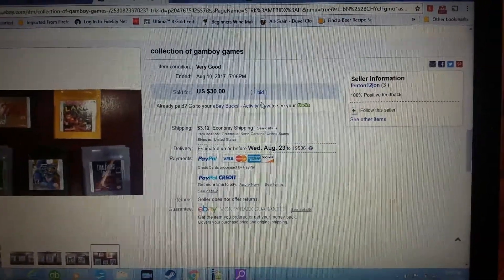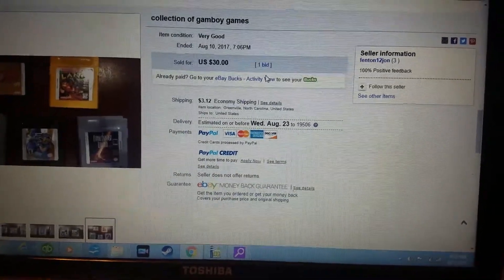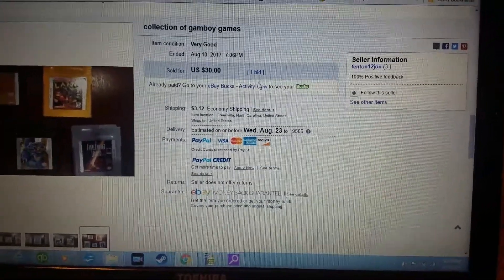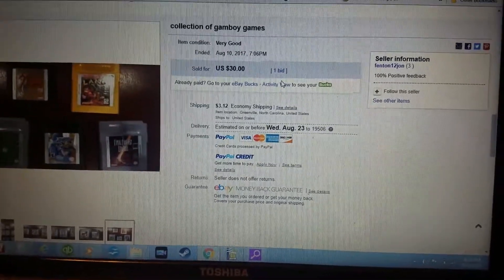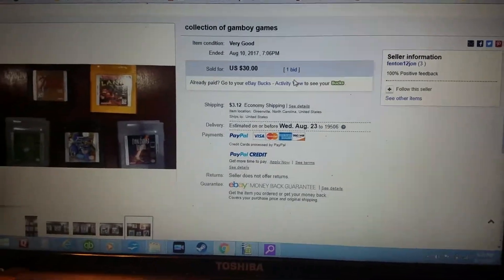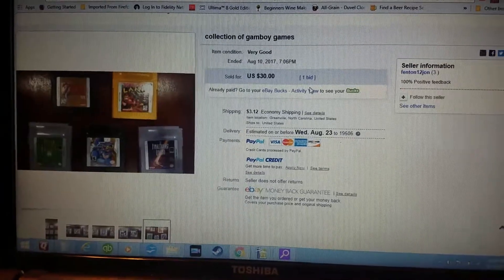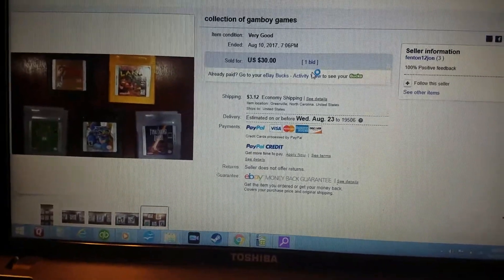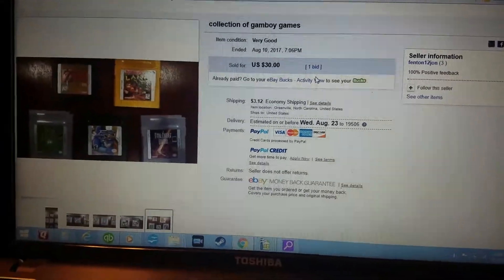The guy didn't have a lot of feedback, so I messaged him to see what would happen. There weren't any bids on it yet because it was newly listed and misspelled. I emailed him and said, 'I saw your listing for GameBoy games — would you take $30 as a Buy It Now? If so, just send me an offer or change the listing. If not, no big deal.'